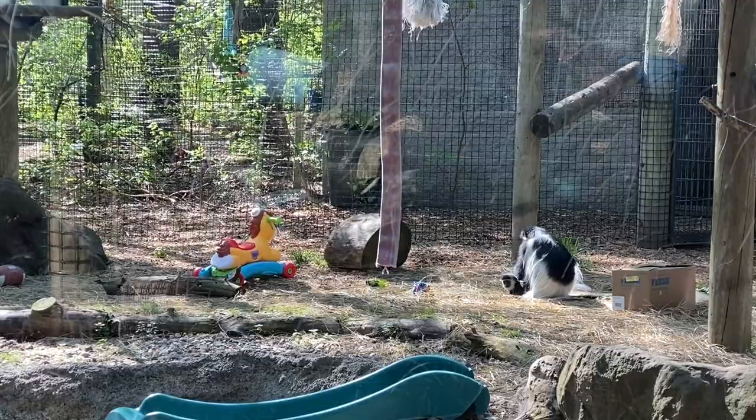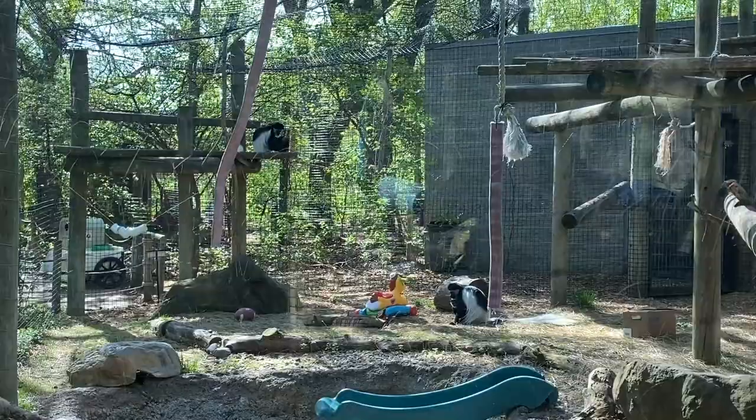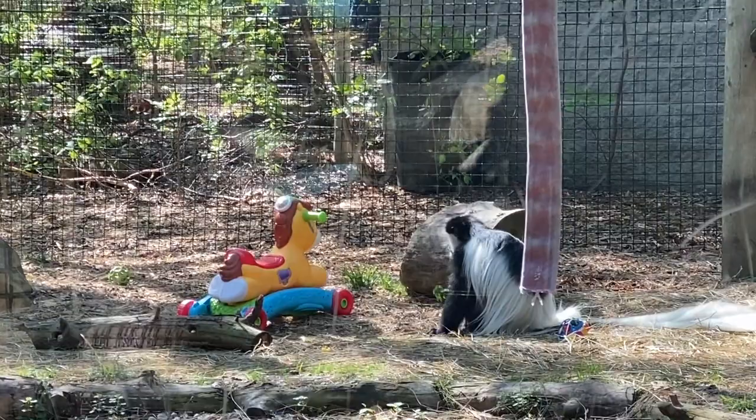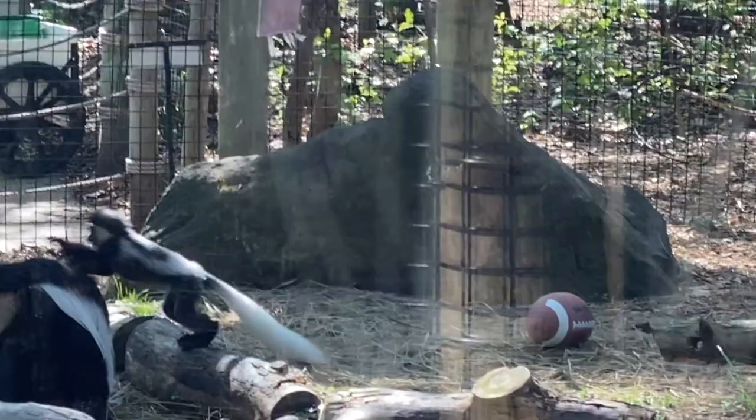In here with our colobus group we have Ty. Ty's the dad and he's seven years old. And we have Nolly — she's the mom of the baby. She's got the baby on her right now. Nolly is five and the baby was just born January 19th. And then we have Nolly's sister, Sana, and Sana is four years old.